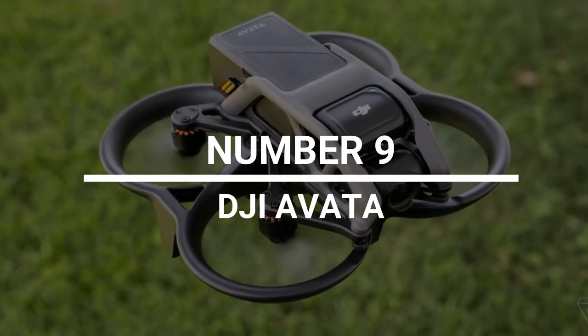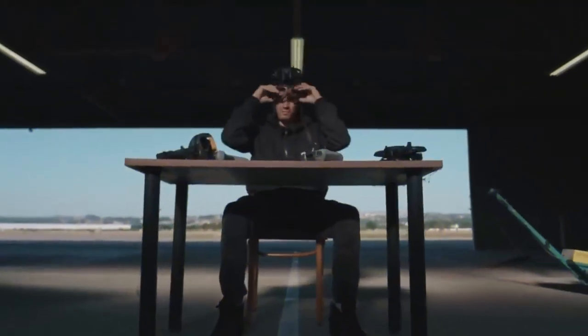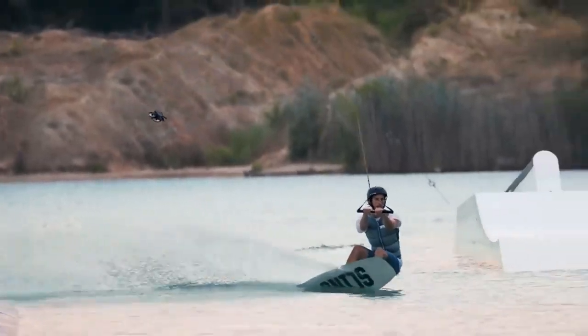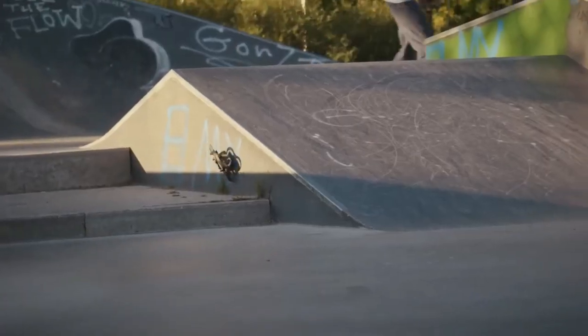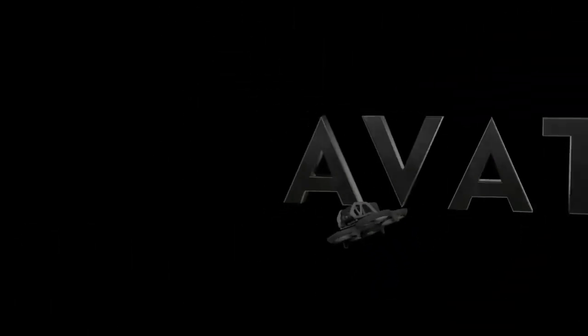Number 9: DJI Avada. First-person view drones have become a lot more popular in the past few years. These one-of-a-kind gadgets let you fly like a bird in the most realistic way possible, by letting you put on a headset and control a drone from a first-person view. DJI has released the latest version of this technology, called the DJI Avada. It was built to last longer and to be ready for any accidents that might happen. You can control it with a controller or a joystick that moves like your hand. It also has useful features like custom routes, following a person or vehicle, and returning to its starting point if it gets too far away. Right now, you can buy it on Amazon for $1,100.